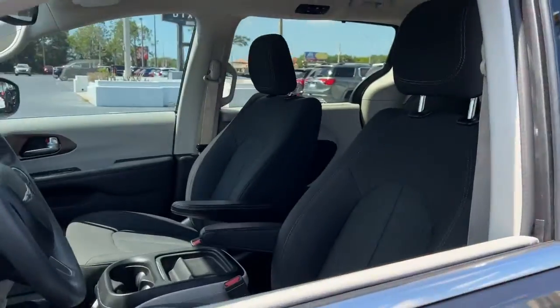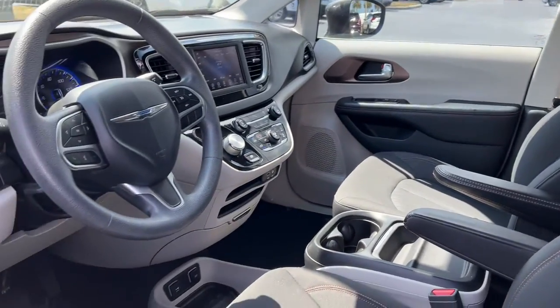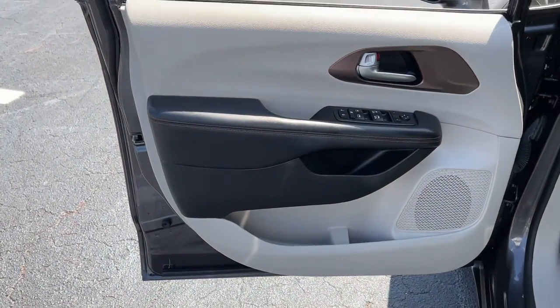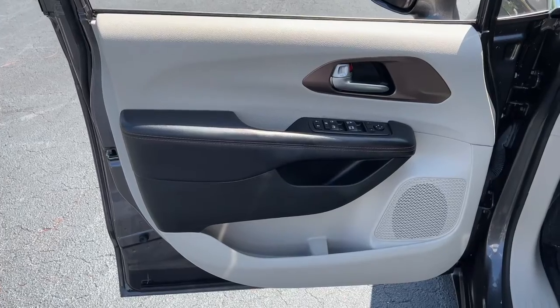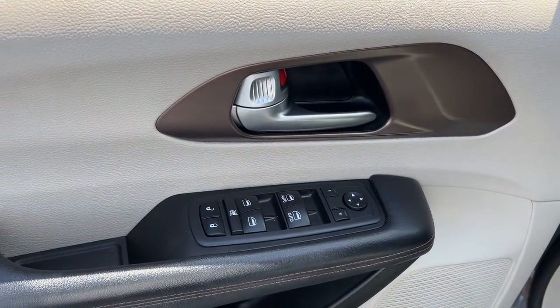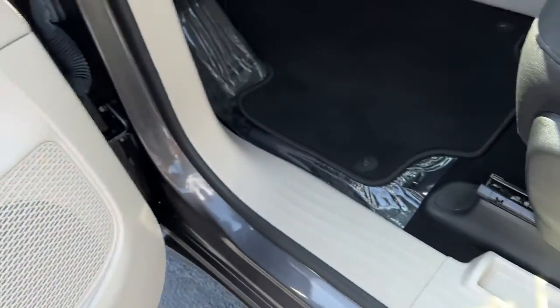The following are some of this vehicle's highlighted options: keyless entry, power liftgate, backup camera, fog lamps, blind spot monitor, electronic stability control, third row seat, aluminum wheels, intermittent wipers, universal garage door opener.